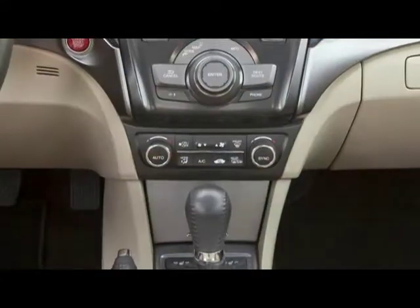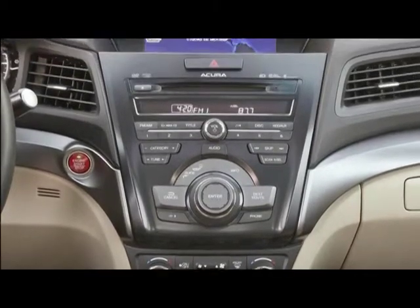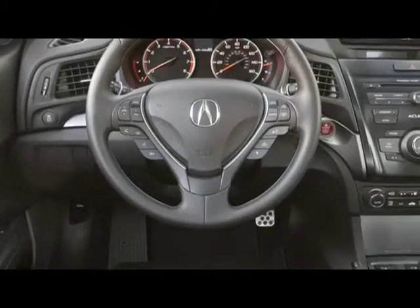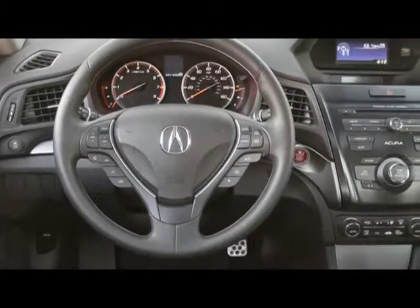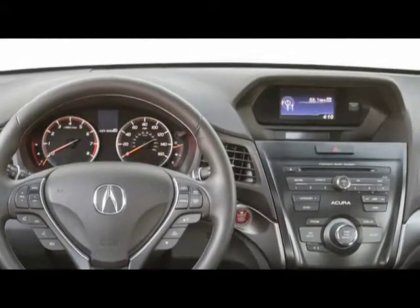An advanced interior polishes the ILX for an even more high-tech feel, with features like a 5-inch infotainment display, SMS text-to-voice function, keyless ignition, and a six-speaker audio system with all the latest tech capabilities like Bluetooth and Pandora streaming.